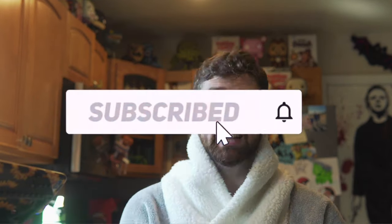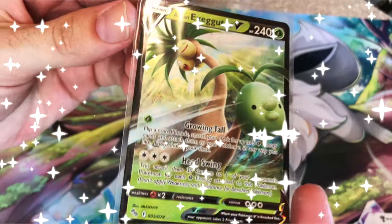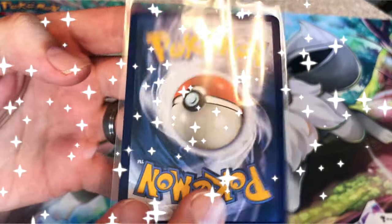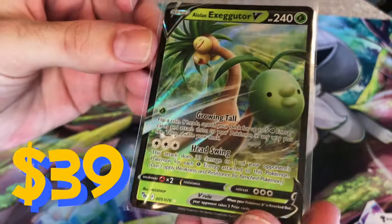Alright guys, so to enter the giveaway, you just have to obliterate that like button, subscribe to the channel, and leave a comment down below telling me what your favorite thing is about Miltank. And for one extra submission, go ahead and tag DeepPocketMonster in your comment, because I know he loves Miltank as well. In the next video, I will be choosing one winner to receive this beautiful Alolan Executor V-card — one of the nicest V-cards, in my opinion. Thank you so much for watching, and I cannot wait to do more giveaways with you guys in the future.